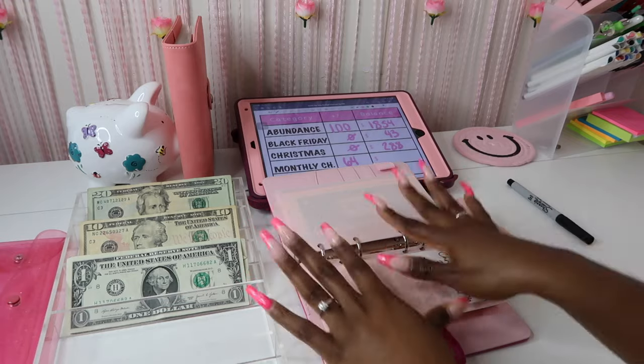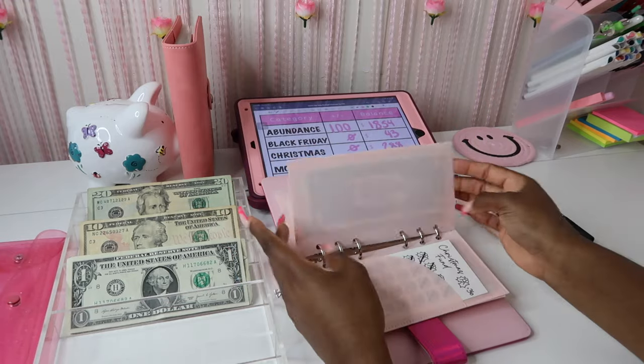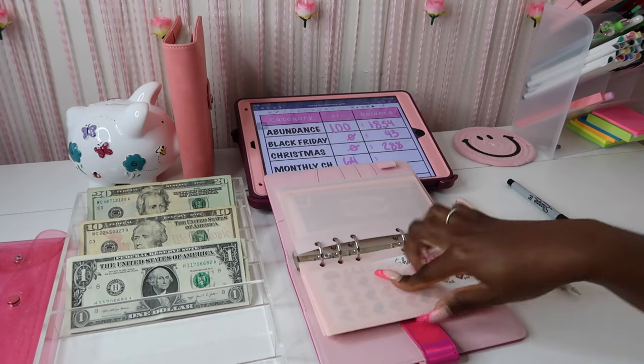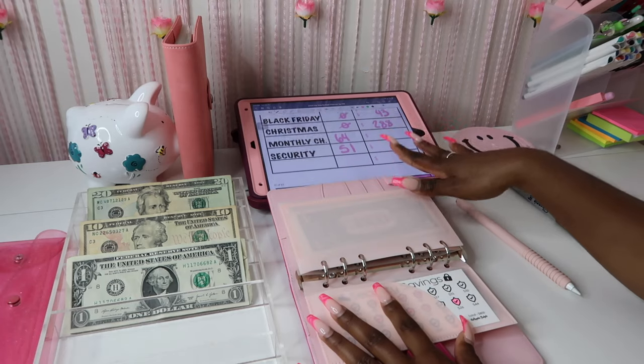Everything you see is available on MagnoliaBudgets.com or my Etsy shop — everything is linked down below. Definitely go check out these pink double-pocket envelopes because they're so good for your savings challenges — I absolutely love them.